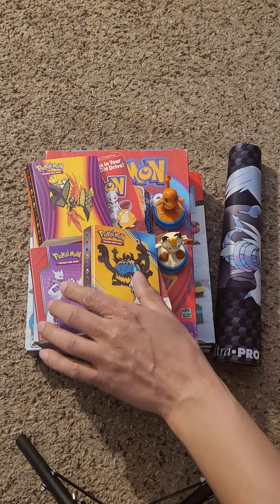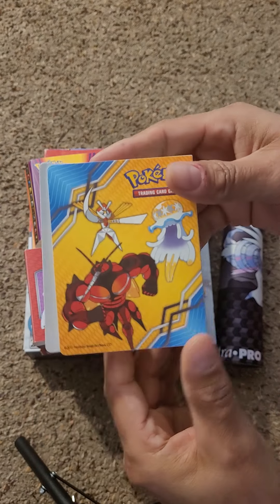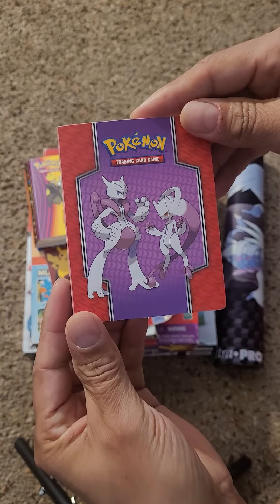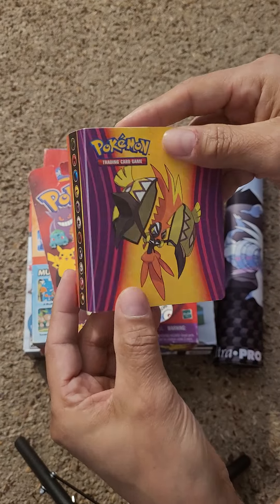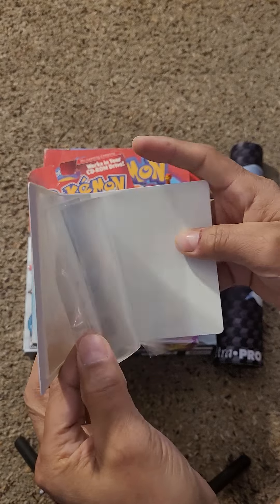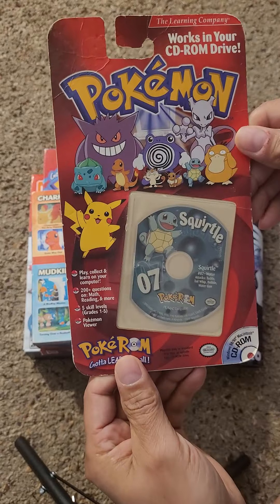We have a huge Pokemon lot here. We have a couple of the mini binders with the really awesome art on them. These things are really neat — they don't hold a lot of cards, but you can at least put some of your favorites in there. I'm assuming maybe about 20 cards, maybe 30 cards.